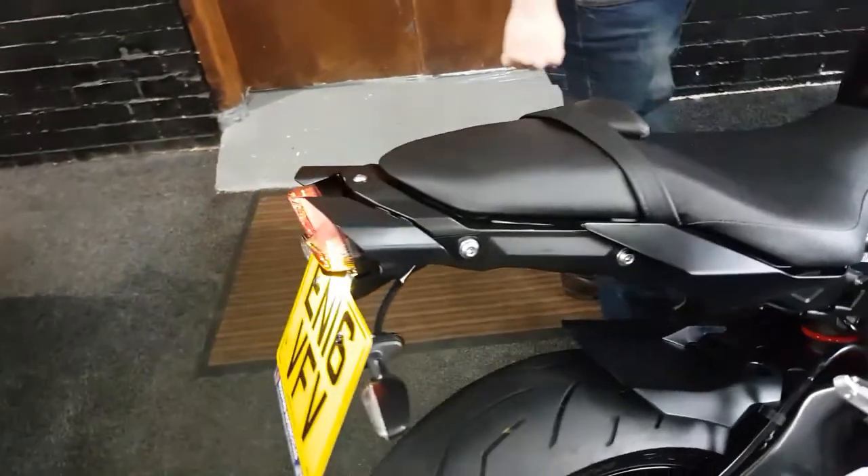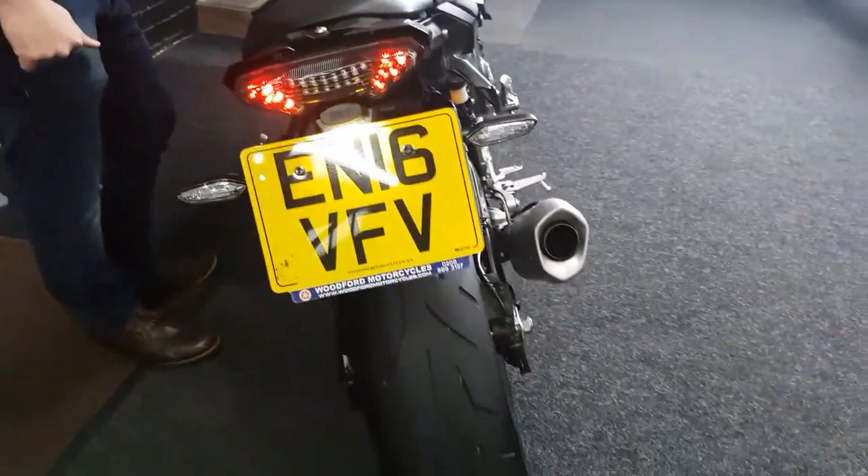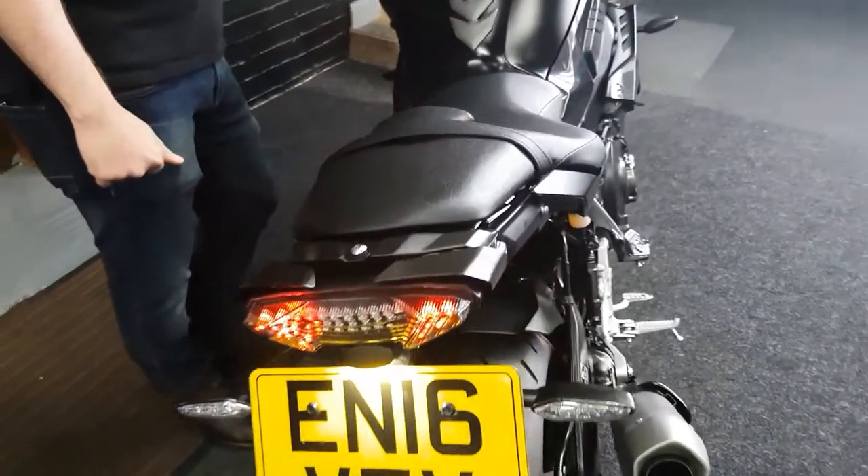These bikes come with traction control, power modes, cruise control — all the luxuries people expect these days coming from these animals.